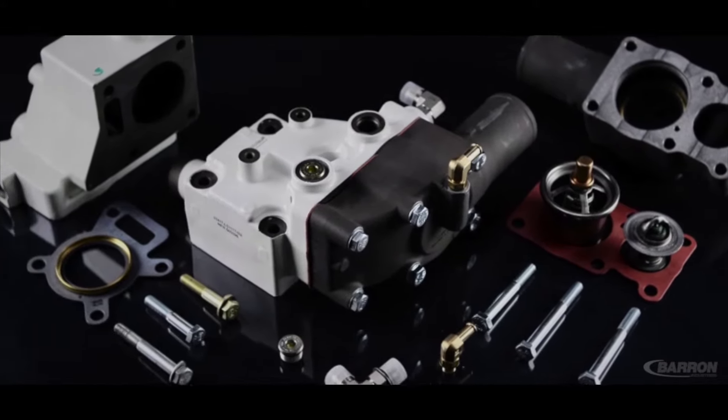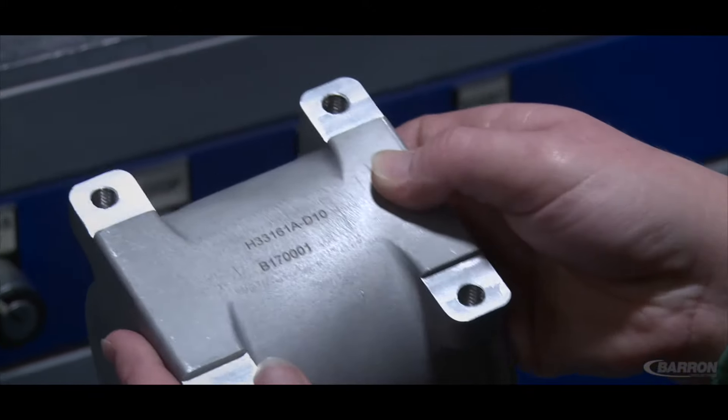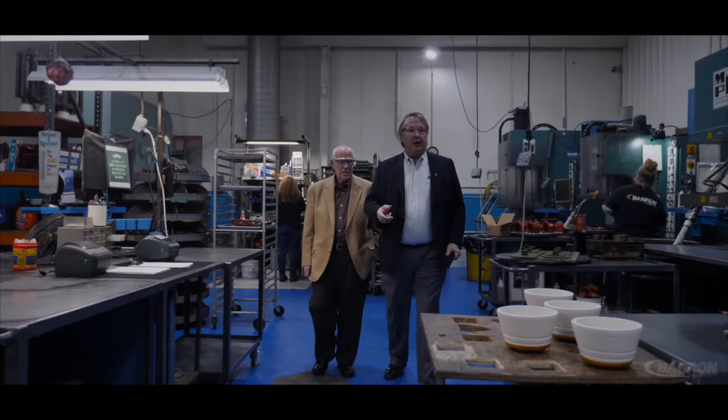Whether it's certified welding, painting, plating, coating, polishing, pressure testing, or even RFID tagging and barcode labeling, it's easy to see why customers choose Barron Industries to provide their complex assemblies.